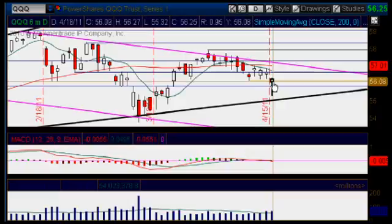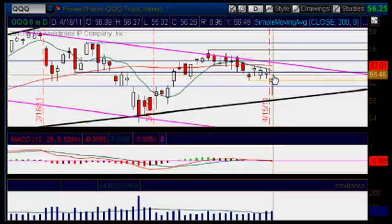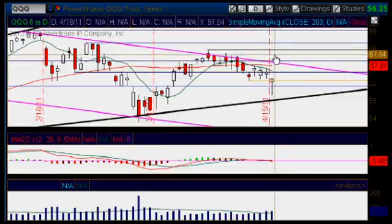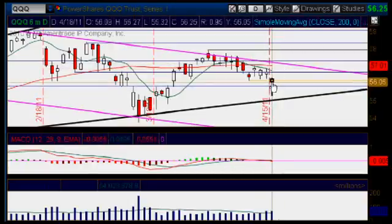What needs to happen for us to confirm it: we need to break through the high of today, which is at the 56.27 mark, and then we also need to close above that high — that would be a really nice confirmation. But remember that we are still getting closer and closer to all major areas of resistance on our way up. We have quite a few walls here to break through, so pay close attention to those as well. That's the first one — this hammer reversal candlestick.